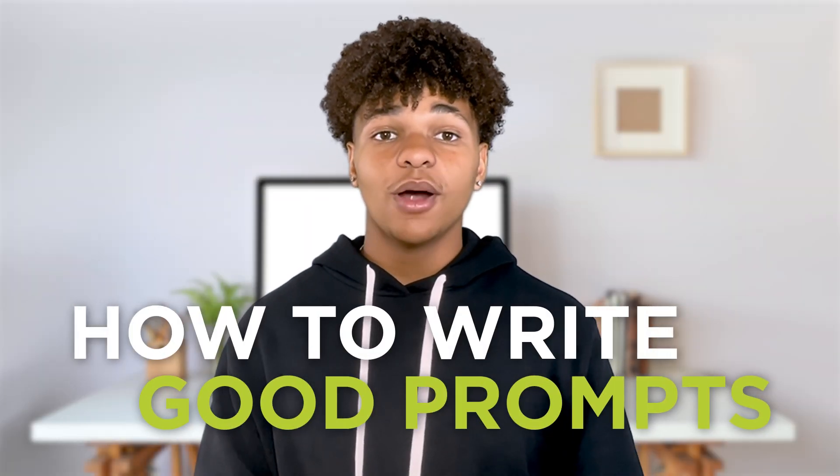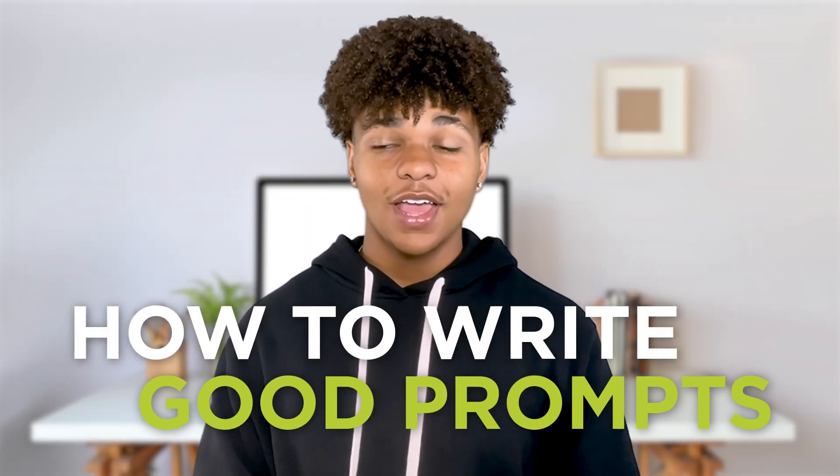Hey everyone. Today we're talking about writing prompts for AI chatbots. AI is very powerful, but it is still only as good as the instructions it receives. It requires good prompts in order to create good answers.